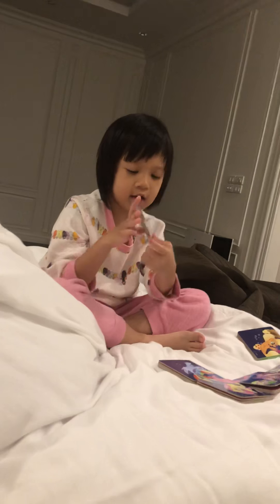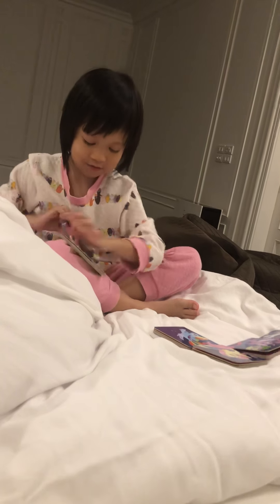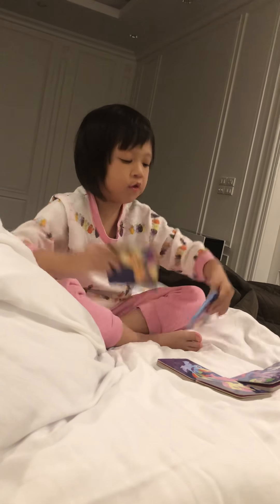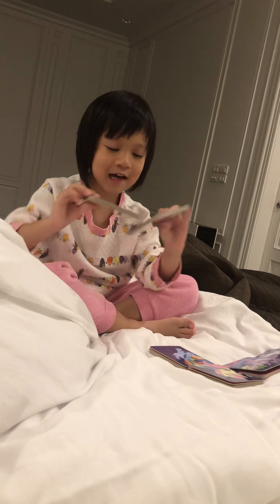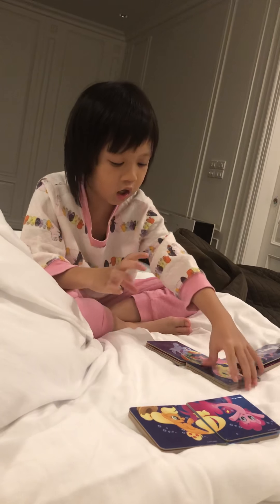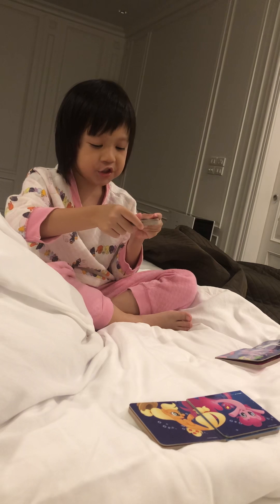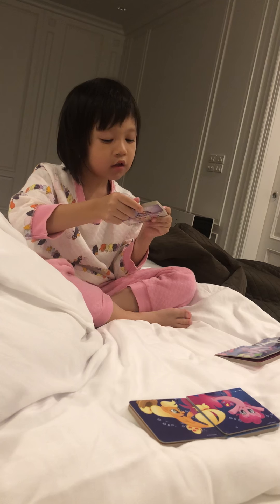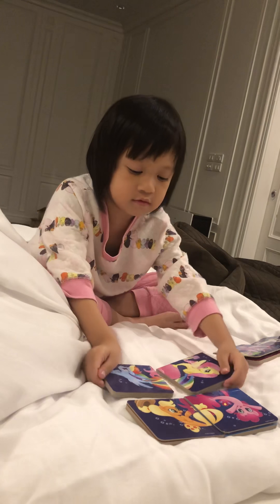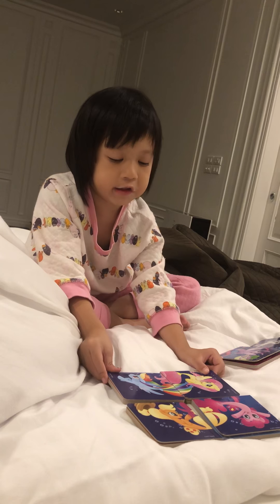So Pinkie Pie with Apple Jack. So it's a jigsaw. This is Pinkie Pie with her tail, Apple Jack. Fluttershy with Rainbow Dash. And this is Rainbow Dash tail.